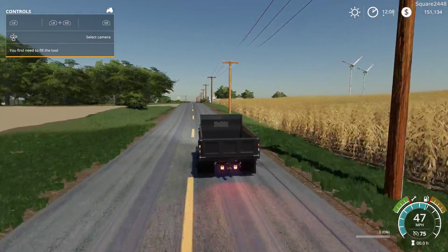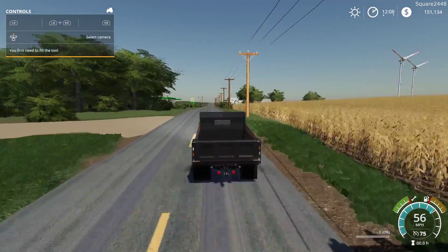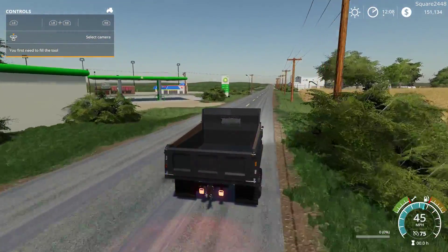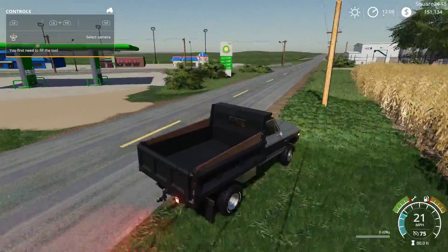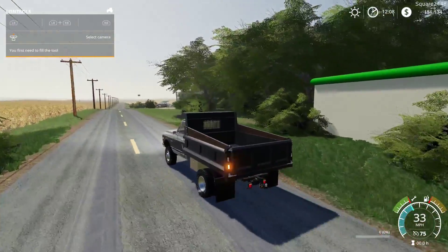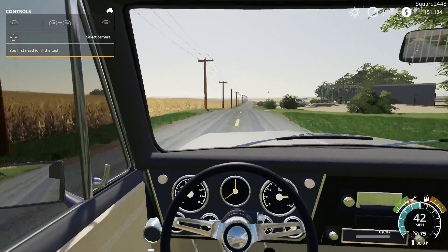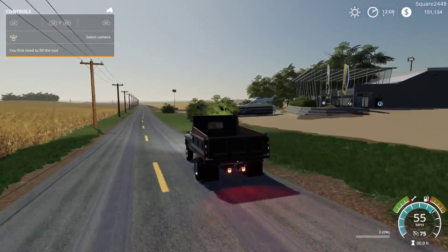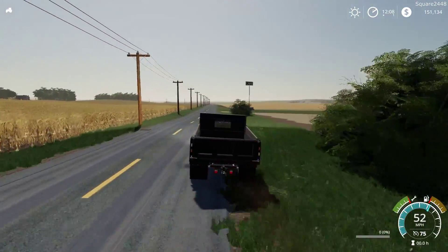I'm excited to be back here in FS19 doing a mod review. Lately there have been quite a lot of mods coming out, which is awesome. We do have some times where it's a bit slow, and then quite a lot of mods come out at once. Overall, this is one sweet truck and I can't wait to put it to work hauling different materials in the dump bed.